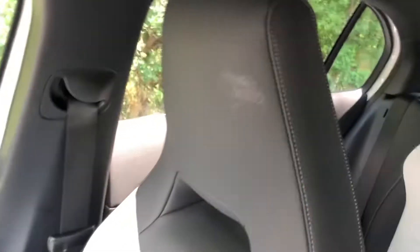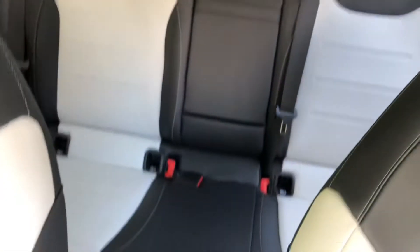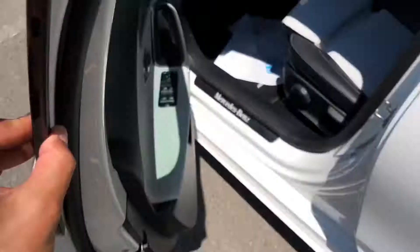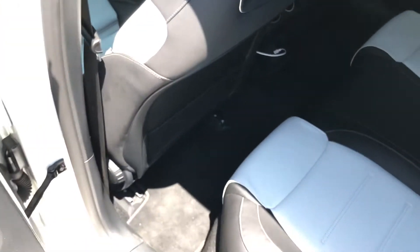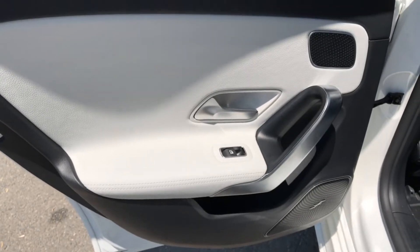Nice. Let's take a look in the back — also with integrated headrests, very nice car and very nice interior. Armrest too. So the front seat is adjusted for a person around 1 meter 75 to 1 meter 80.